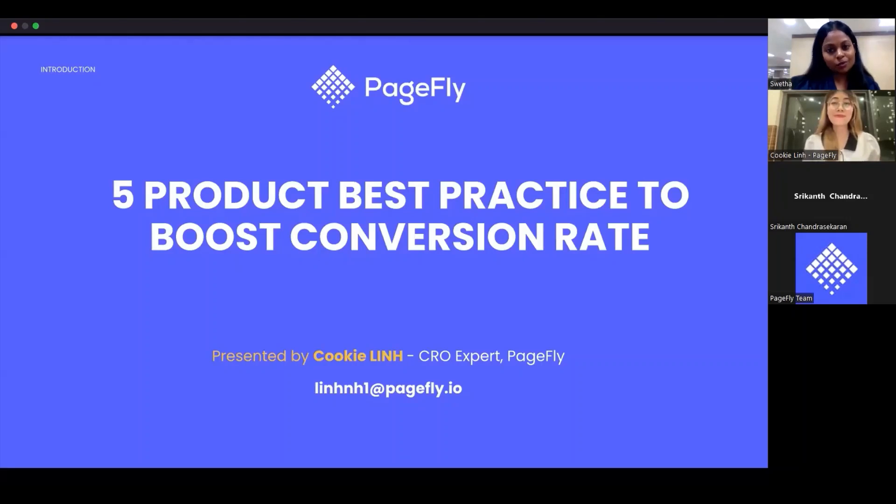Hello and welcome to the webinar on product page best practices to boost your conversion rate. I'm Swetha Saruman from Vajru, and we also have our special guest Kuki Lin from PageFly.